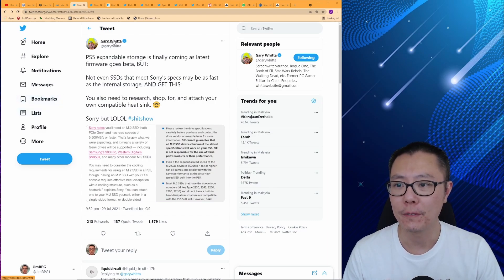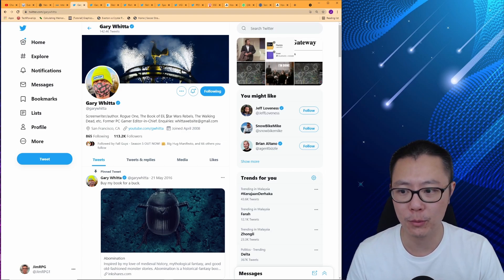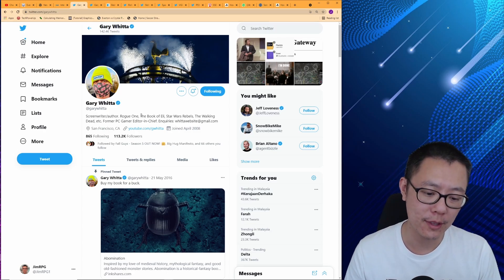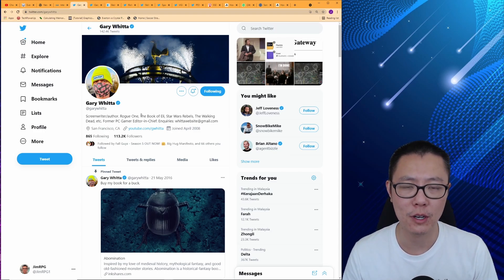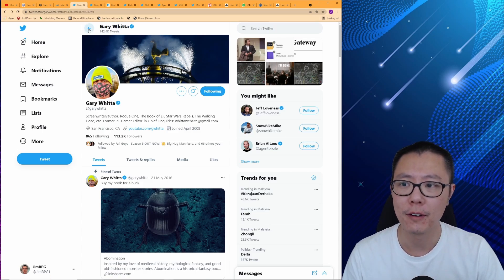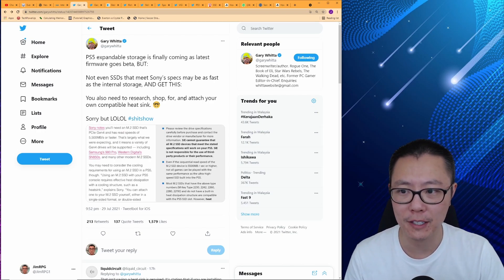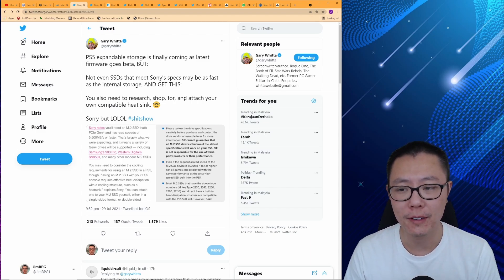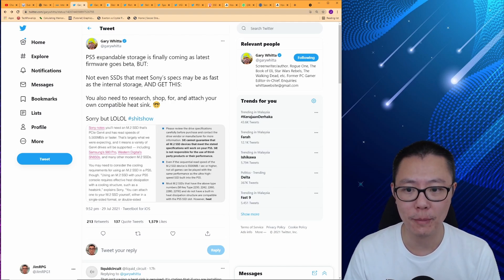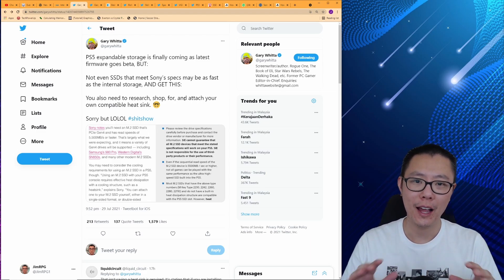Let's go to some tweets. Gary Witter — if you don't know who he is, he was the screenwriter of Rogue One, The Book of Eli, Star Wars Rebels, The Walking Dead, and former PC Gamer editor-in-chief, so he knows about PC gaming and expandable storage. He wrote: 'PS5 expandable storage is finally coming as latest firmware goes beta, but not even SSDs that meet Sony specs may be as fast as the internal storage. And get this, you also need to research, shop for, and attach your own compatible heatsink.' He called it a hashtag shit show.